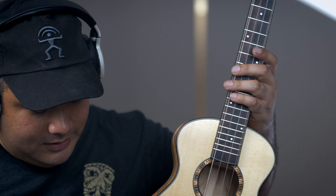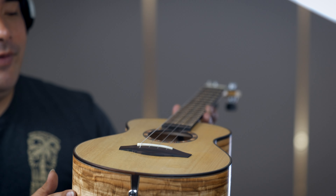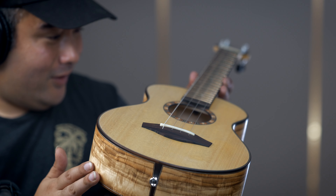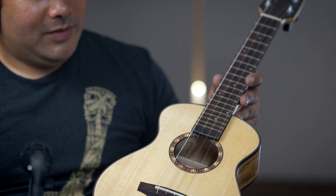This ukulele comes with a 20-inch radius — very subtle. Andrew and I were just looking at it earlier and I almost thought it was flat, but when I looked at it from the side I could see the radius. It's a 17-inch scale tenor, which is pretty standard, but how it's built and all the woods used are anything but standard.